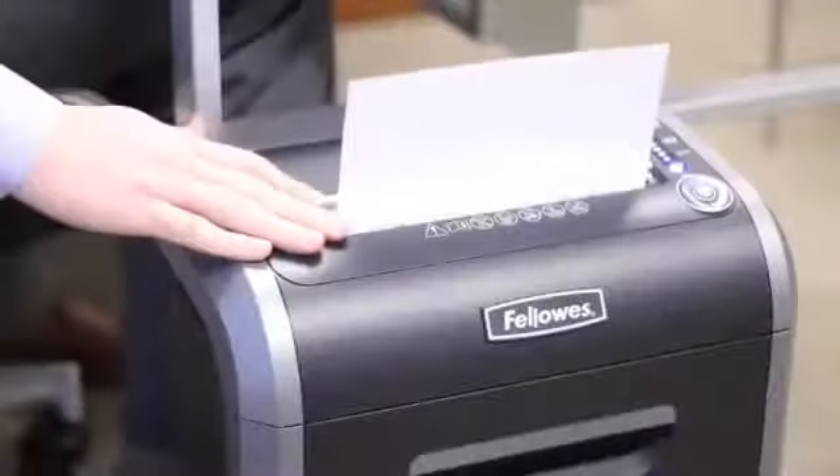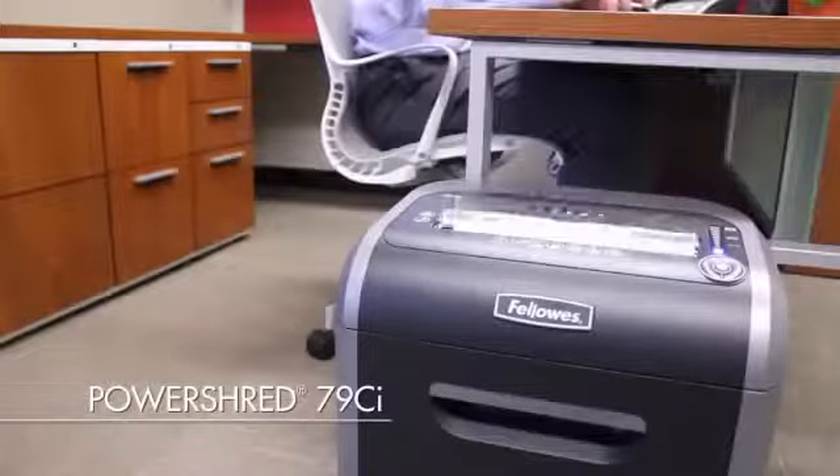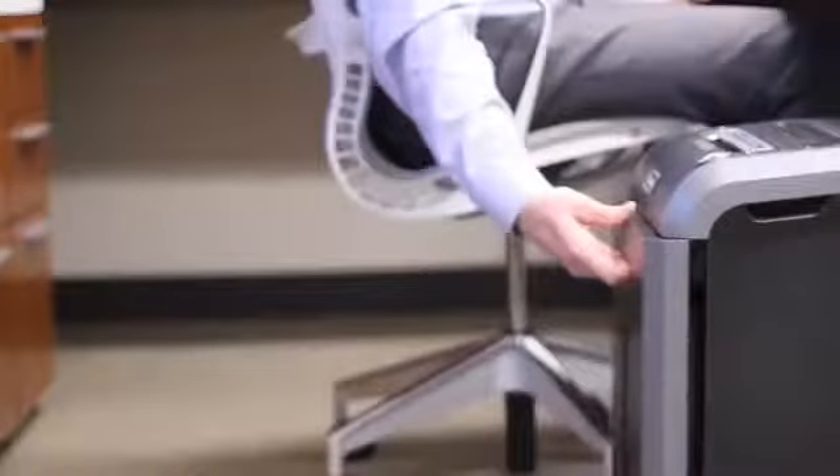Experience sleek design, innovative technologies, and hassle-free shredding with the PowerShred 79CI. This 14-sheet crosscut shredder can shred continuously for up to 12 minutes and includes a convenient 6-gallon pull-out waste bin.